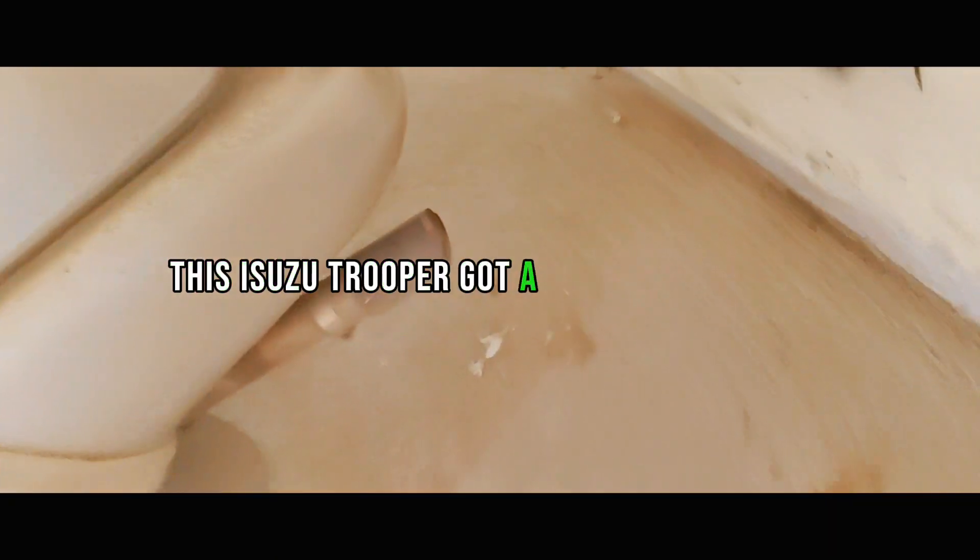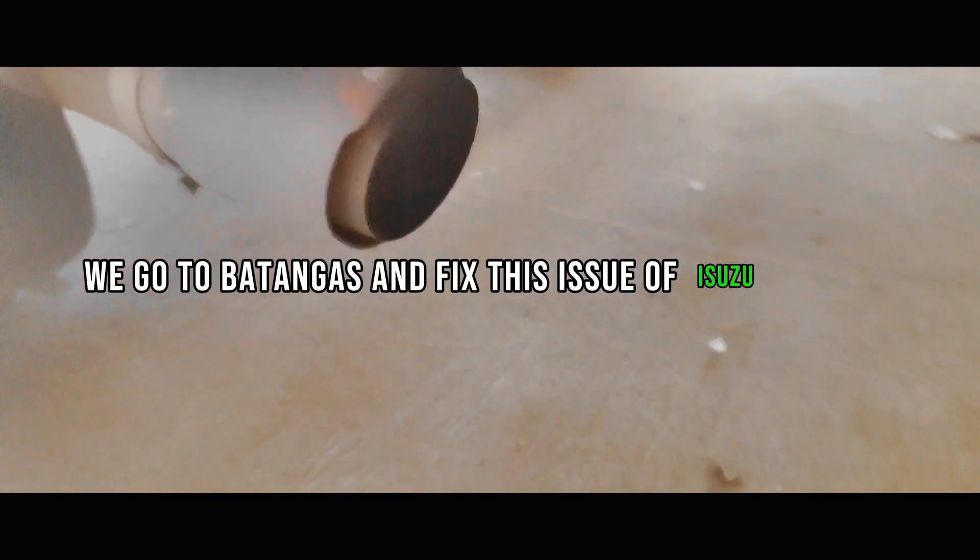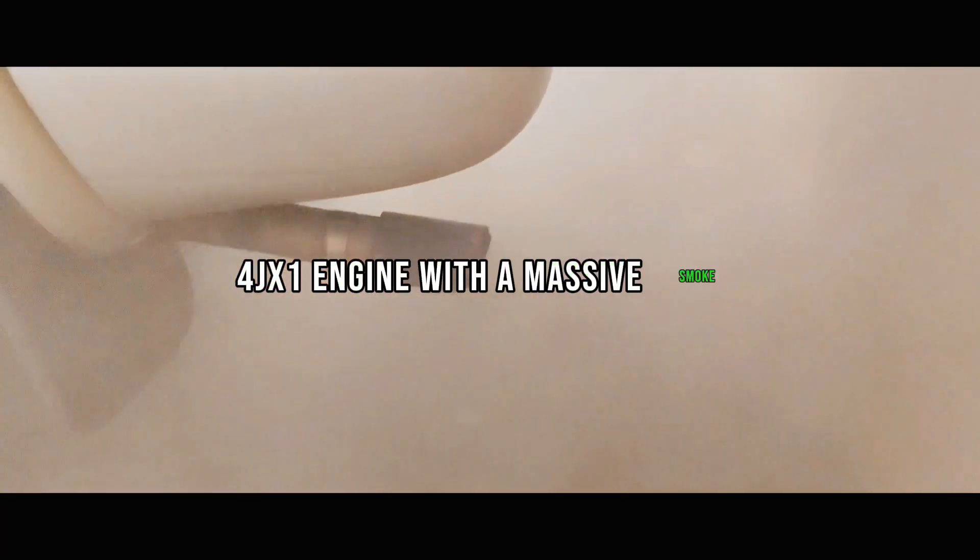This Isuzu Trooper has got a serious situation. We go to Batangas to fix this issue of the Isuzu Trooper 4GX-1 engine with massive smoke.